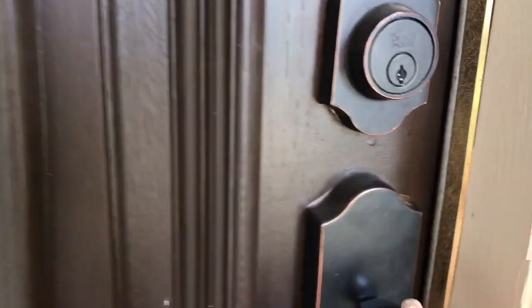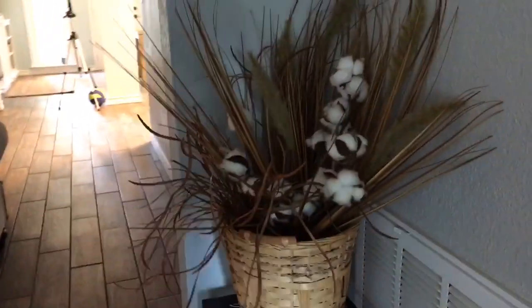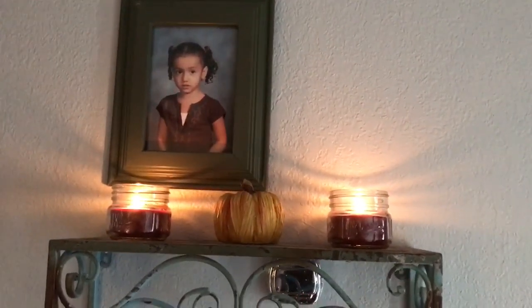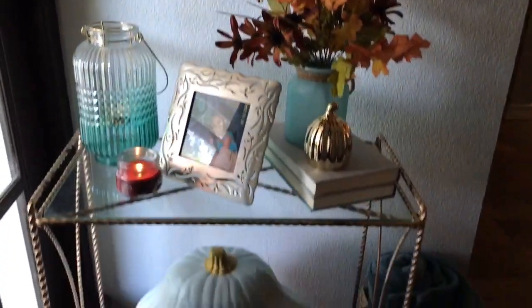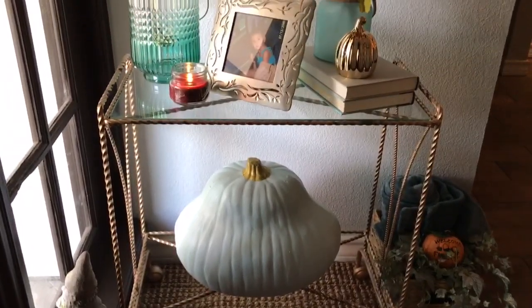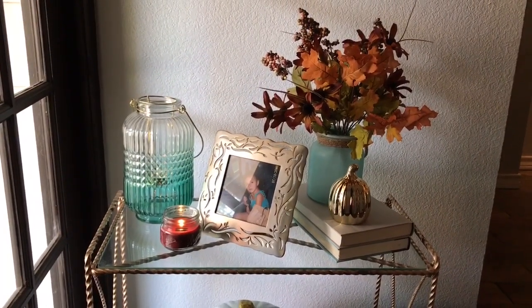Let's walk right in. Here in the entrance I have this wicker basket I thrifted from Goodwill. On top here I just have a picture of my little girl and some candles and a little pumpkin. To my left here is a small cocktail table that I went ahead and just painted gold — it was outside my parents' apartments and some of the tenants just leave things behind.